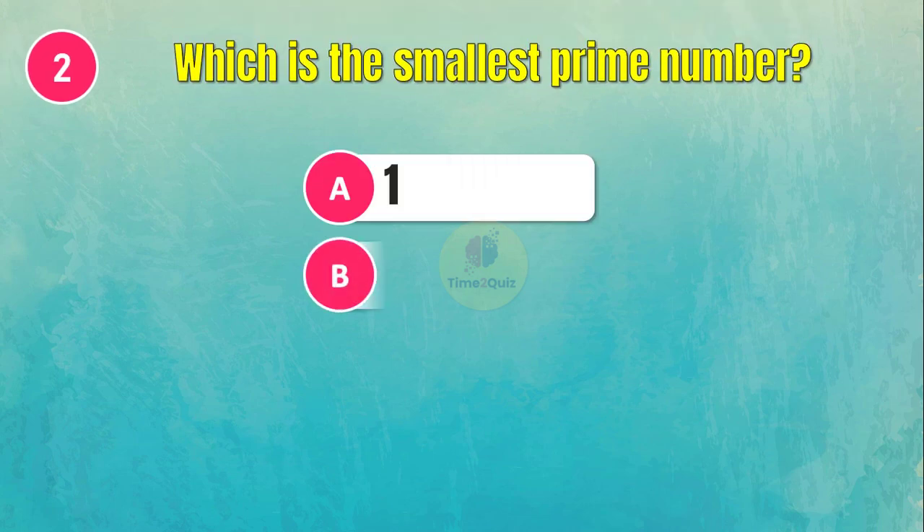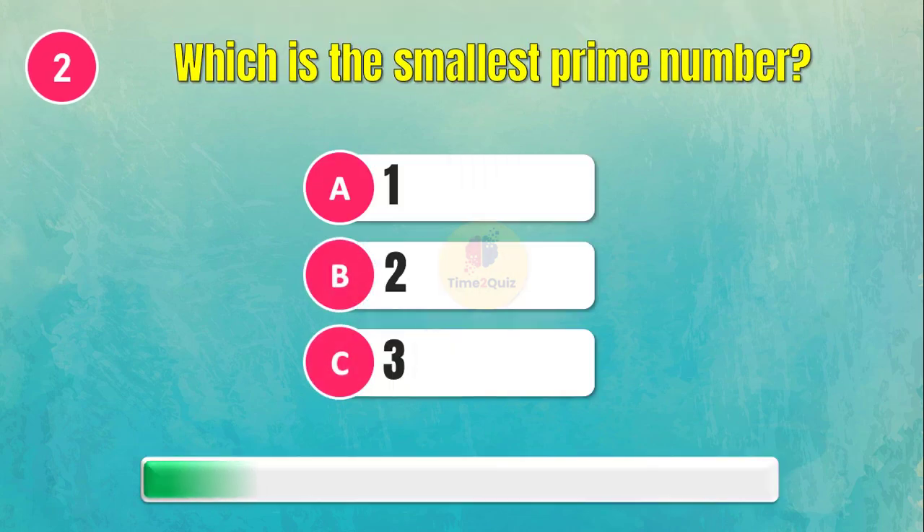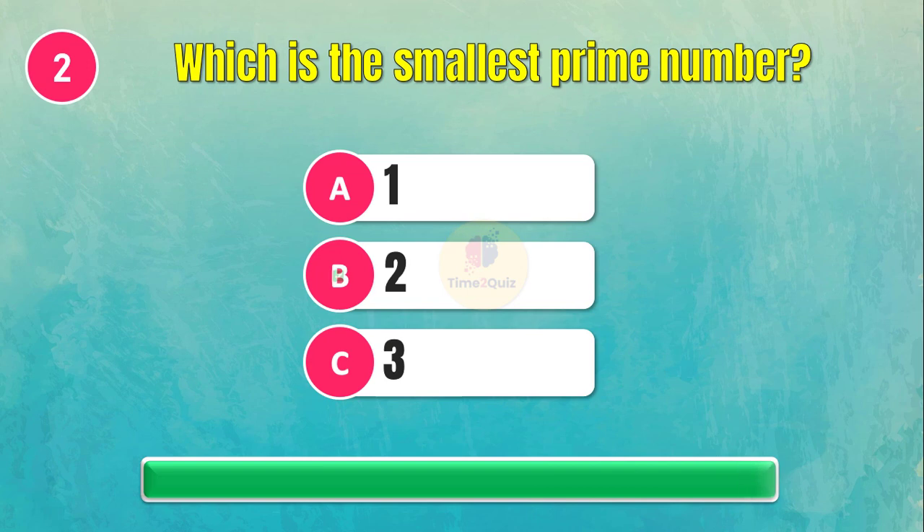The answer is 25. Which is the smallest prime number? The answer is 2.